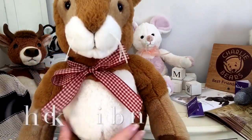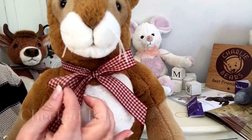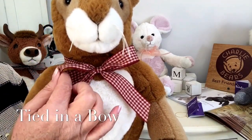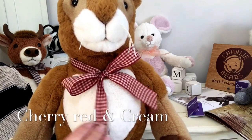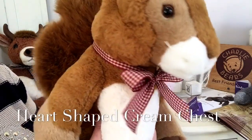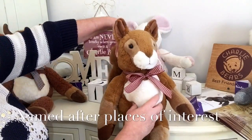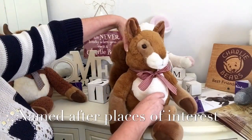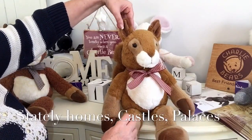Around his neck he wears his ribbon that's been tied in a bow, and it's in sort of a cherry red and cream. You can take that off if you wish to. So that is Sandringham. Now the Bearhouse Collection have all been named after places of interest — stately homes, castles.